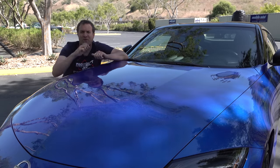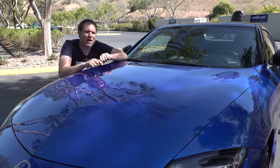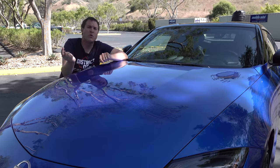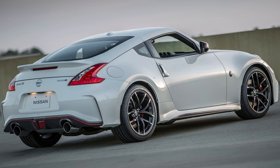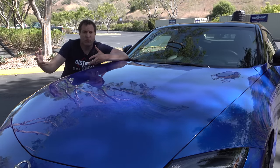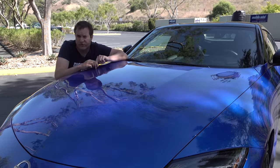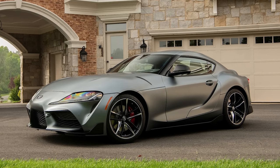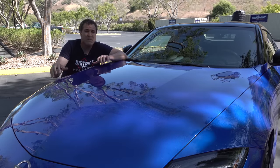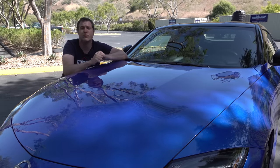Starting the quirks and features: one important detail is that the new Z shares its platform with the old 370Z. Toyota has said it doesn't make financial sense to develop a sports car alone — hence BMW as a partner for the new Supra. Nissan achieved cost savings by sharing the platform with the outgoing model, which came out back in 2009, so you've got kind of an old platform here.